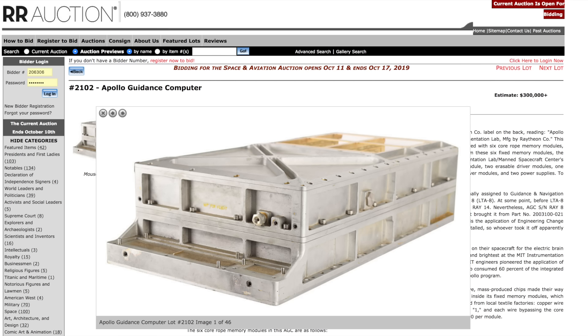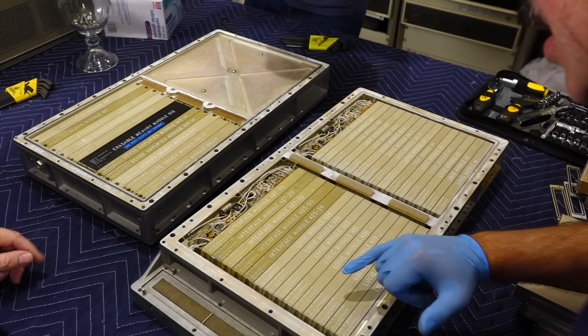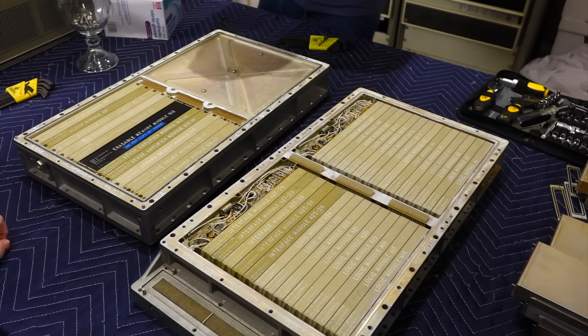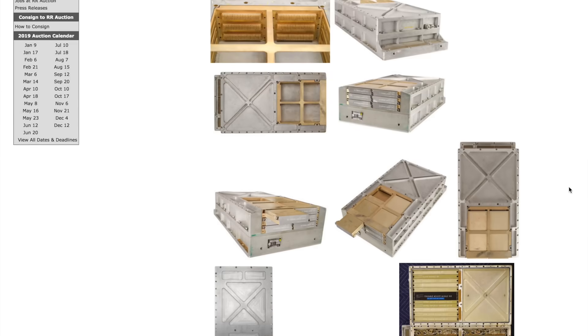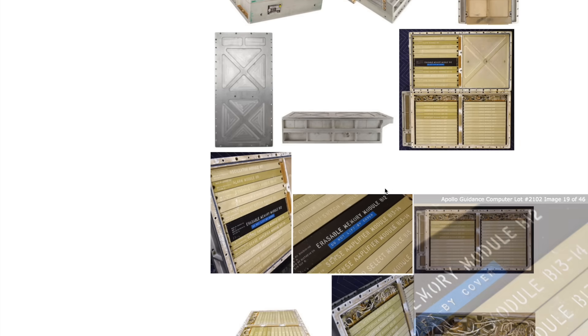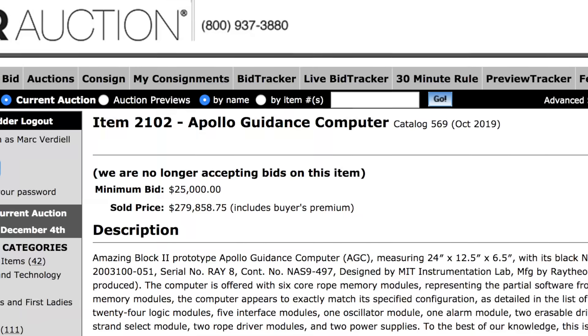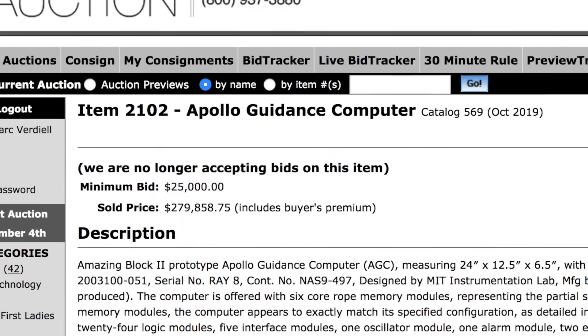If you follow the channel, you know that RR Auction recently offered an Apollo guidance computer, which we helped identify as being the sibling of the very one we restored. We followed the auction closely and actually bid on it, but as expected it ended up into stratospheric — or should I say orbital — territory, close to $300,000, outside of our collective reach.